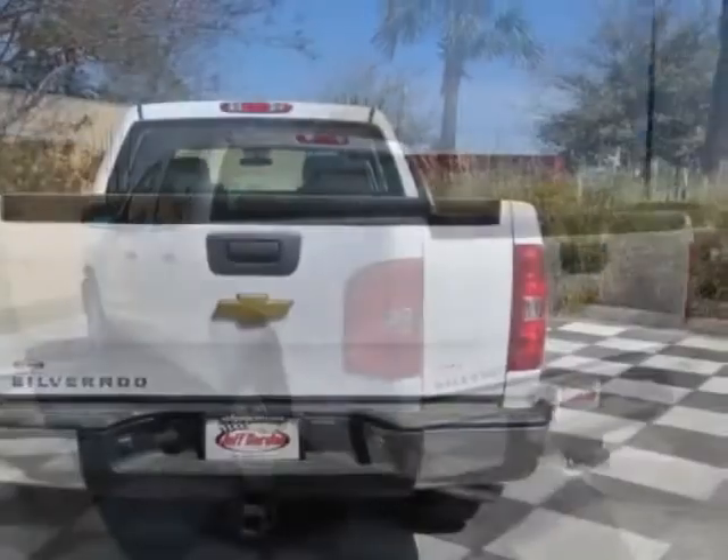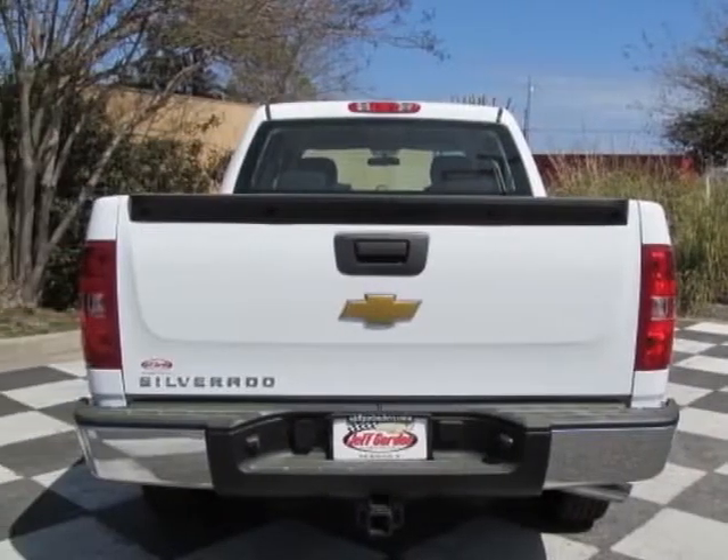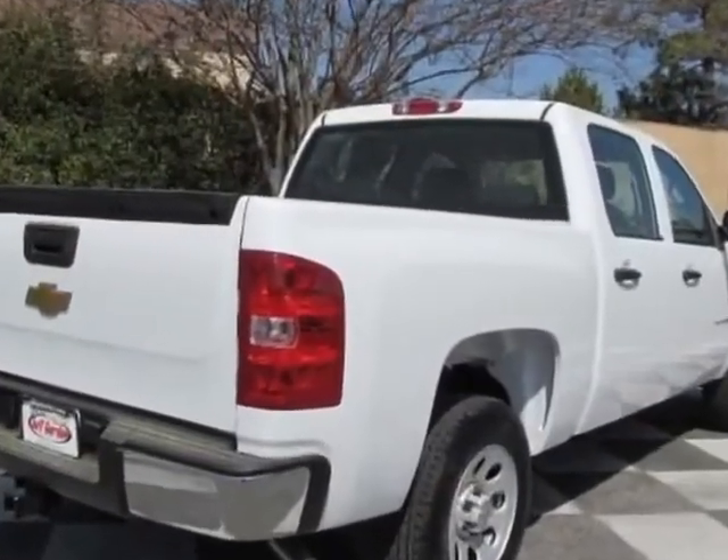This Silverado 1500 boasts a 4.8 liter engine and has a 4 speed automatic transmission.